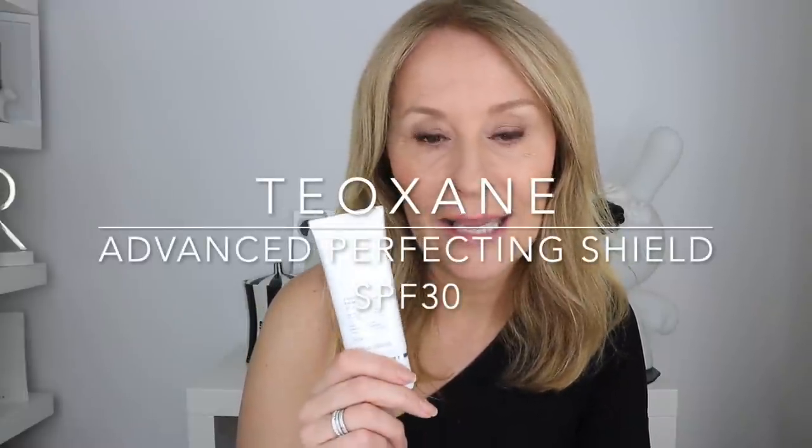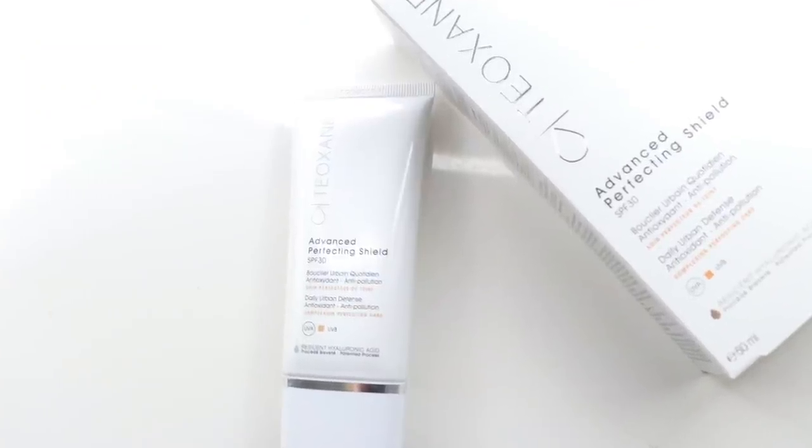I want to introduce you to Teoxane — a high-end cosmeceutical in-clinic skincare range that also makes fillers. They use reticulated hyaluronic acid, a form of easily absorbed short-chain hyaluronic acid. This is their Advanced Perfecting Shield SPF 30, and it's gorgeous. It has a peachy tint that I think works on most skin tones — I've seen it work on all skin tones. It's like a perfect lightweight glow serum; sinks in in seconds, sits beautifully under makeup, lightly fragranced but not bothersome.